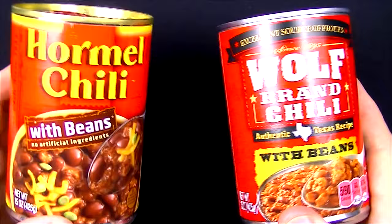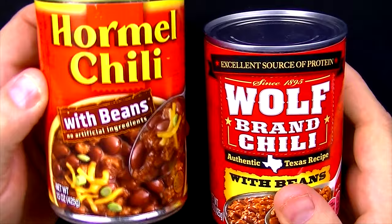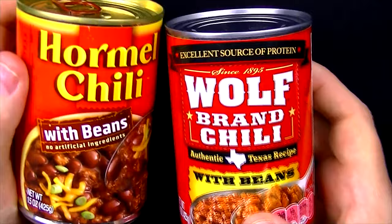For the Hormel, I paid $1.85 for this 15 ounce can, and that works out to 12 cents an ounce. For the Wolf Brand, I paid $1.50 for this 15 ounce can, and that works out to 10 cents an ounce.